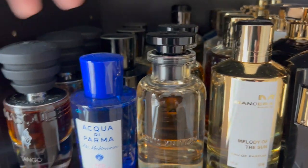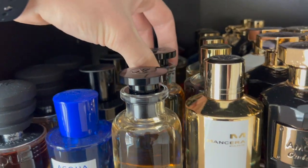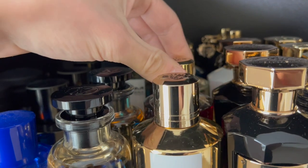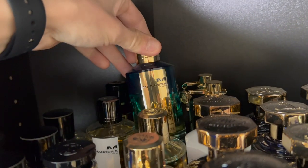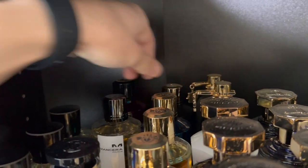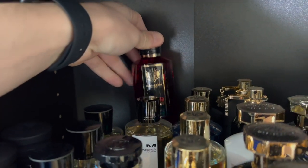I just got two from Louis Vuitton — L'Immensite and Nouveau Monde. For my Manceras I have Melody of the Sun which is a new launch, Oud Exclusif, Hindu Kush, Oud Lemon Mint, Black Gold, Cedrat Boisé, and the iconic Red Tobacco.